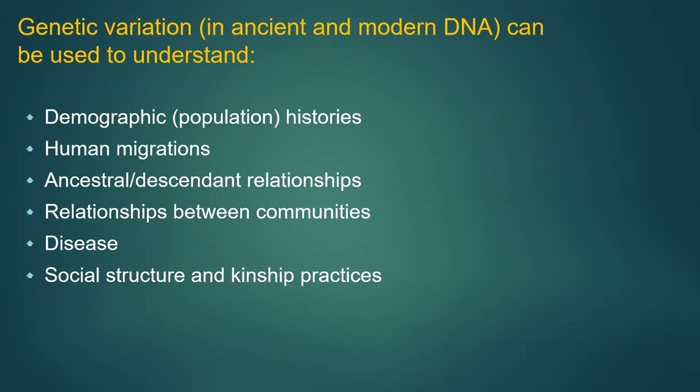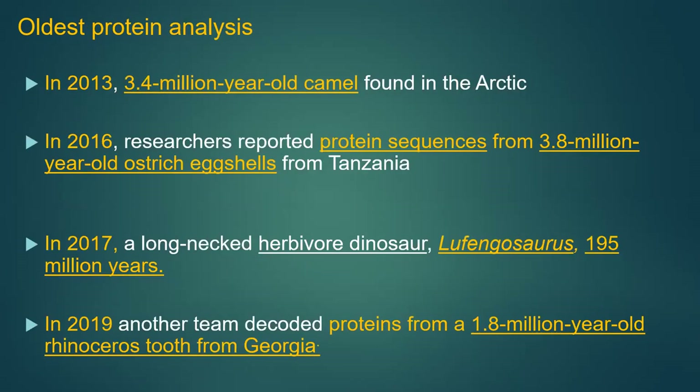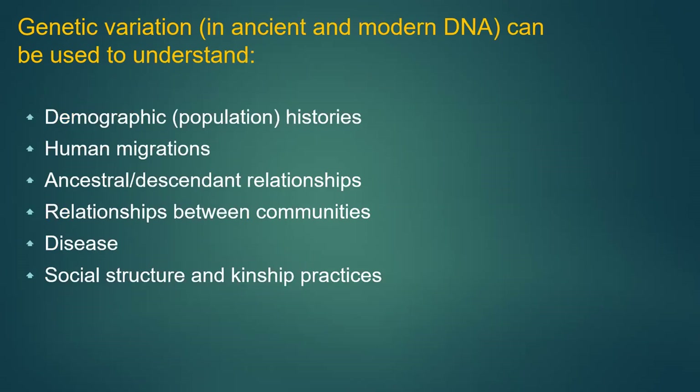Via ancient DNA you can basically get information like population histories genetically, human migrations, relationships of ancestral to descendant populations, relationships between different genetic communities, disease patterns, historical pandemic information, and social structure and kinship practices.